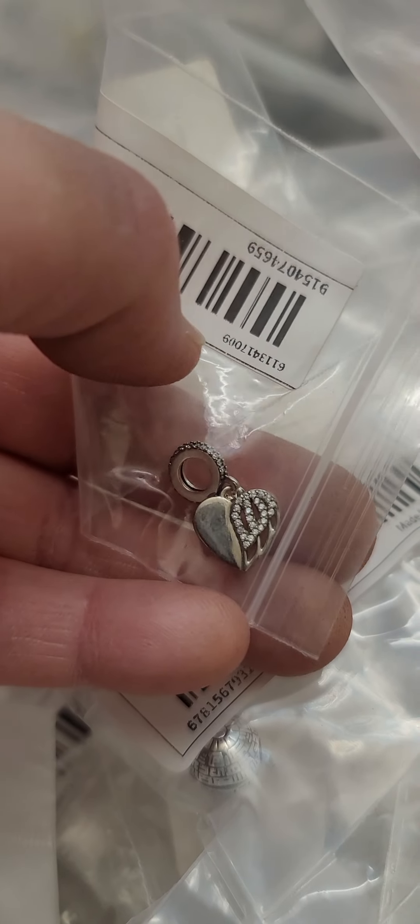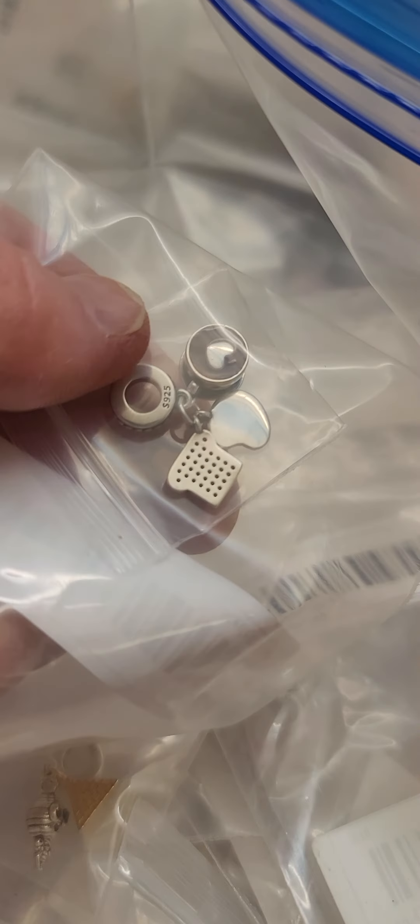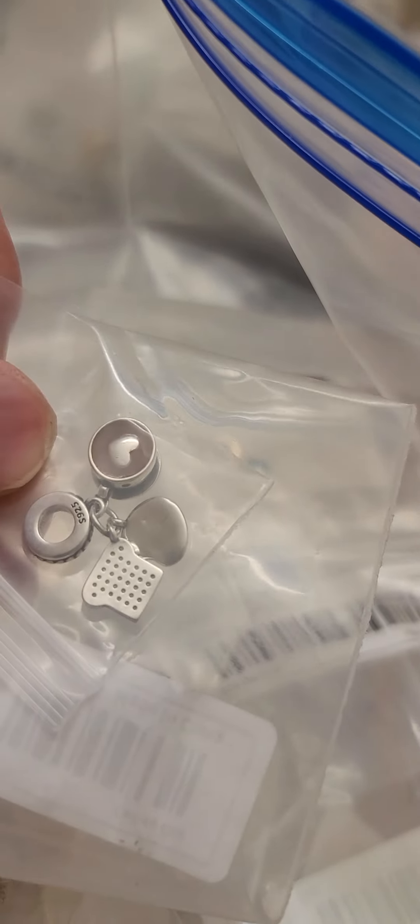Anyway, here we go. This is a little crab in his shell — it's kind of hard to see, but he's hanging out of his shell. There are a lot of doubles in here; I like doubles. Oh, this is an Irish good luck charm — there are different types, with different things on them like a wishbone. There's another copy of it too, and I think they're silver or stainless steel.